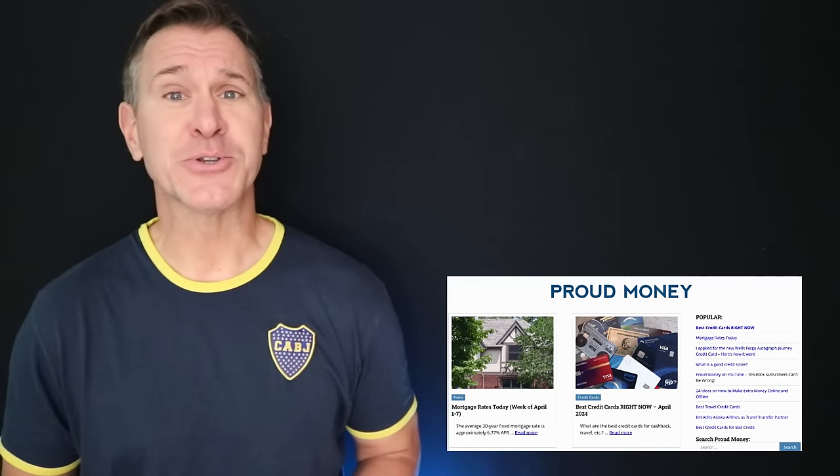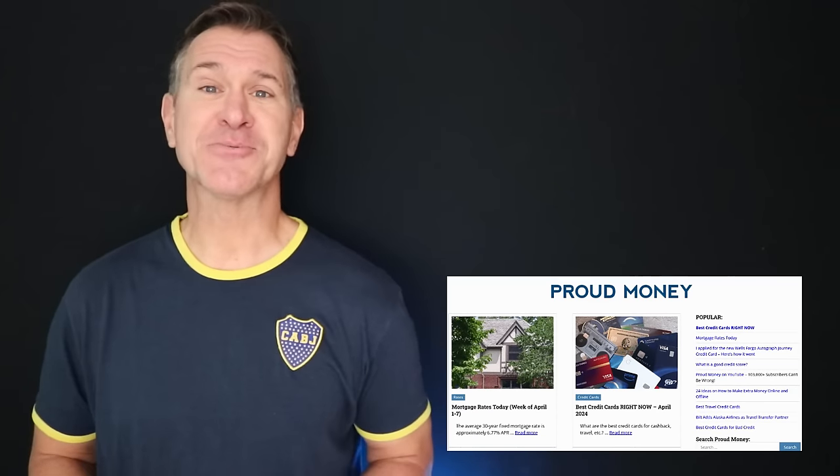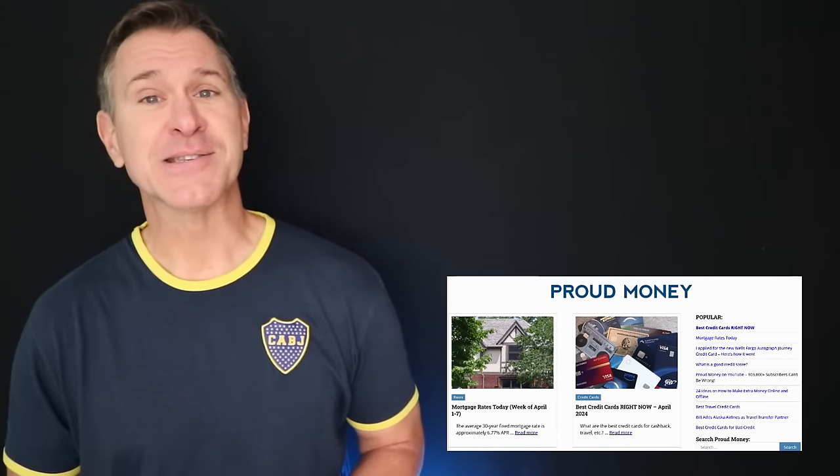That is it for this video. If you watched all of this and still don't know where you fit, tell me in the comments what you are looking for and we'll see which card might be right for you as an individual. Otherwise, I thank you for watching and please go to ProudMoney.com where we do credit card reviews, talk personal finance, deals, and all sorts of other fun stuff. The next video to watch is right there.